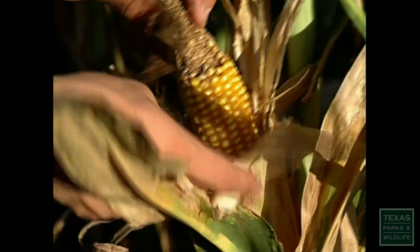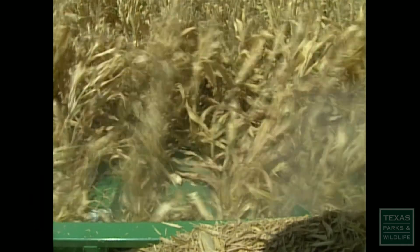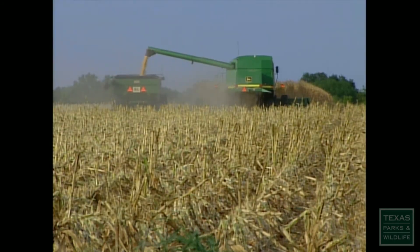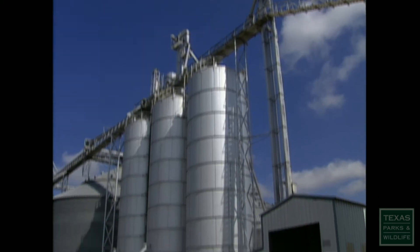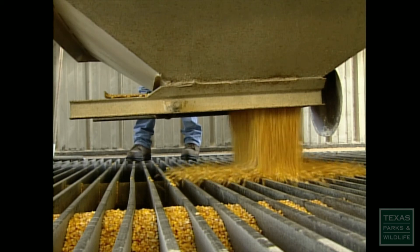We know we have some damage — it's just how much. Some years it can be worse than others. The numbers can get pretty high at times. I'd say maybe $30 an acre, more or less. This year we'll have close to 400 acres of corn. That's $12,000 that Ray King won't see when his trucks unload at the scales. Well, we need all the help we can get.